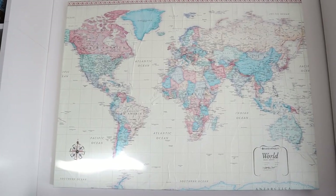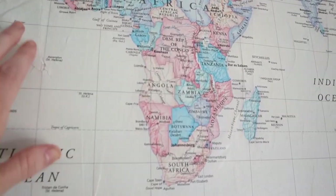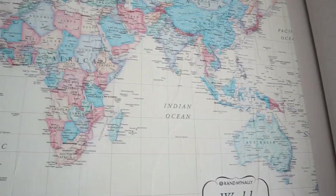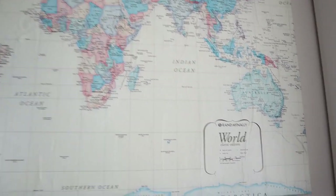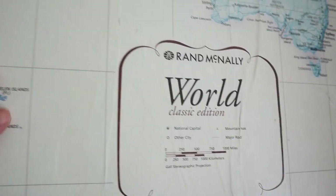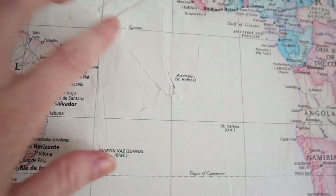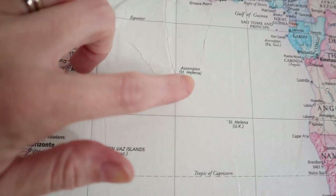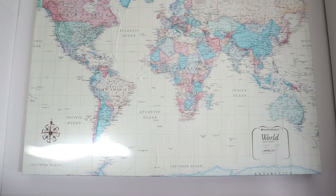I've gotten a lot of questions over the years about this map on our wall. It's actually just a paper map I bought from Walmart, and then I used Mod Podge to put it on a canvas. I meant for it to be smooth but it just didn't work that way — and I really like how it turned out. When we moved out of our last house it had an unfortunate accident where it met the corner of a TV, but I just Mod Podged it back on, and from afar you can barely even tell.